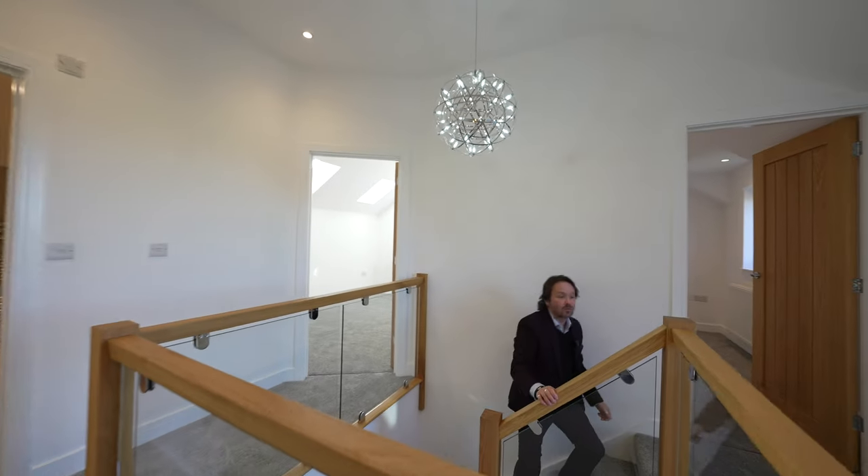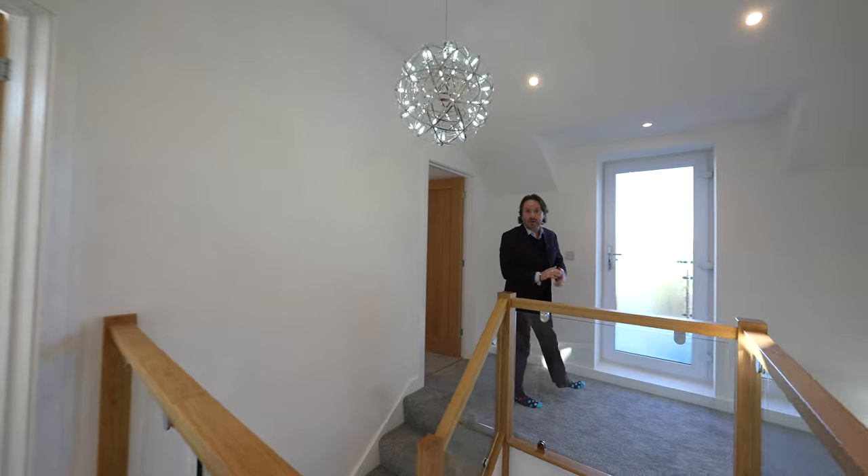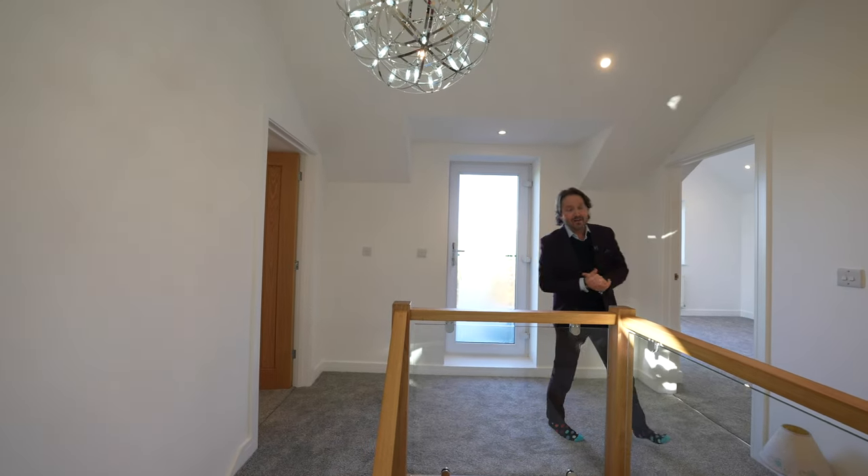To the first floor you have this light and airy landing area with a door out onto the balcony, as well as access to four double bedrooms and the main family bathroom.